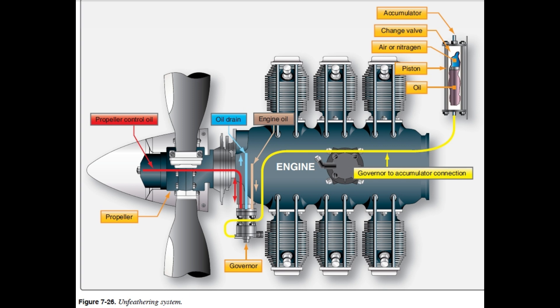We haven't even gotten to feathering or reversing yet - they're all about safety and control. Imagine one engine fails on a twin-engine plane. You don't want that dead propeller windmilling and creating drag. Feathering rotates the blades so they're in line with the airflow, minimizing drag - a super important safety feature. Some propellers can even reverse their pitch to create backwards thrust, useful for big planes or in tight spaces on the ground.